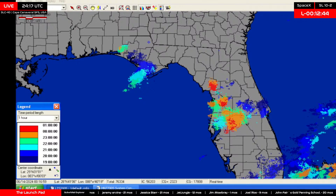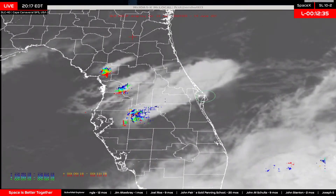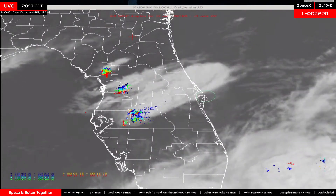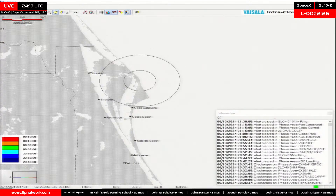Is this a satellite launch? Yes, there are 22 Starlink V2 minis on board the SpaceX Falcon 9 heading up today. We've not had any confirmation that any of those are direct-to-cell. They normally do directly state that they are direct-to-cell if there are any, so we do believe these are all 22 regular Starlink V2 minis.